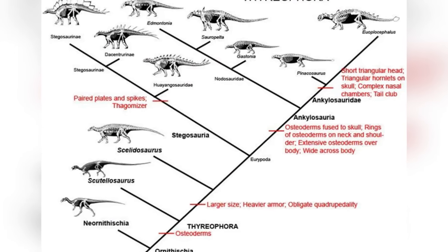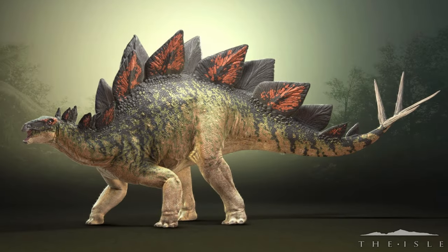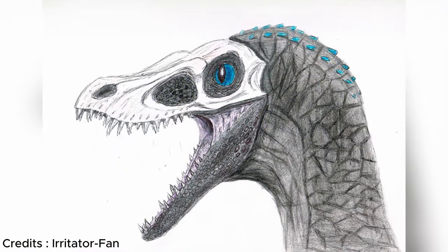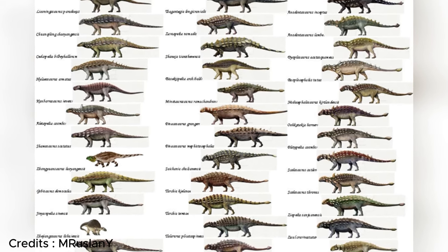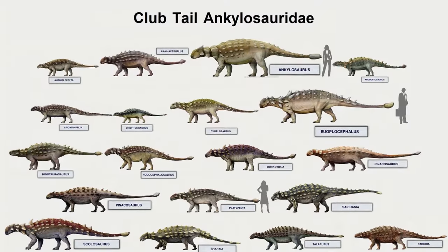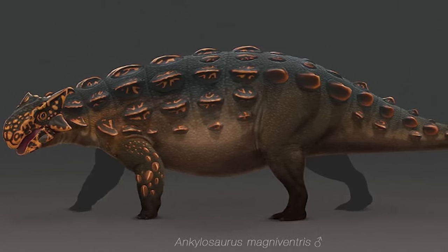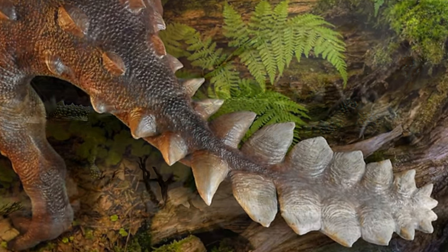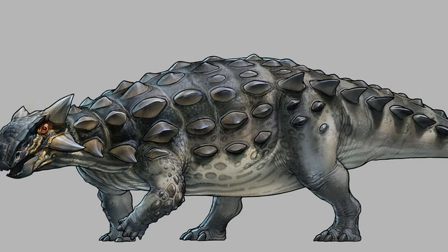Ankylosaurus are a member of the Thyreophora clade, which makes them a basic ornithischian dinosaur. This group included the famous Stegosaurus, with its plate-backed structure, as well as other early Thyreophorans like Skeletosaurus. Within the family Ankylosauridae, there are two subfamilies — Ankylosauridae and Nodosauridae. Ankylosaurus is categorized under Ankylosauridae, which is a subgroup known for its larger, heavily armored dinosaurs, often armed with impressive and lethal tail weapons.